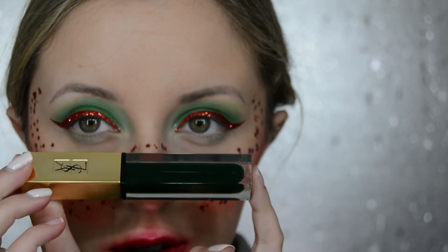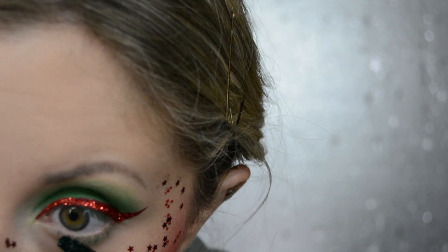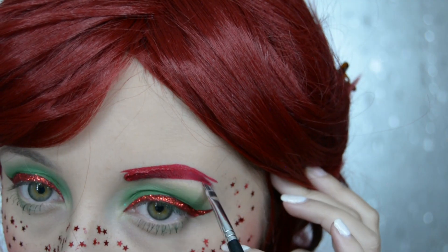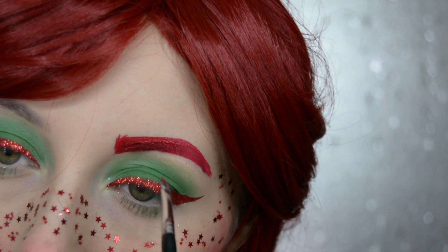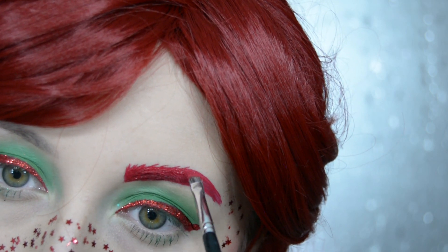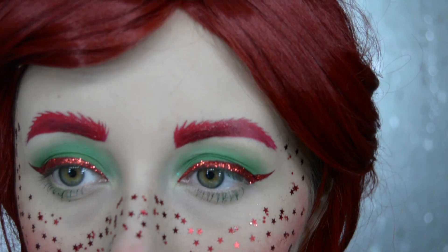Next I use the YSL Vinyl Couture Mascara in shade 3 — this is just a dark green mascara and I put it on my bottom lash line. I also use that Huda Beauty Liquid Lipstick as a brow product. It's quite difficult to get out of your brows but if you use a good cleanser it will come out perfectly. I draw on my brows and try to make them a little bit bushier at the top.